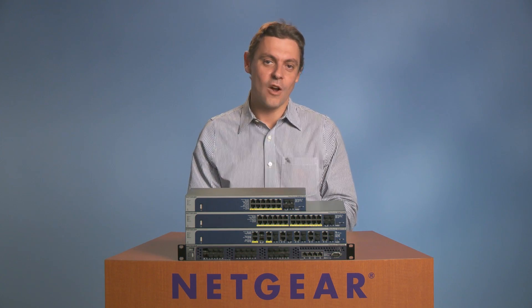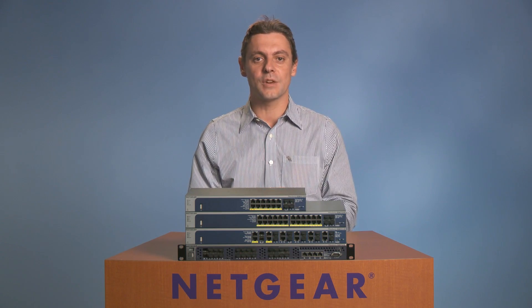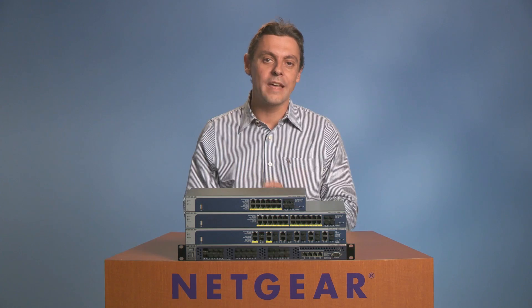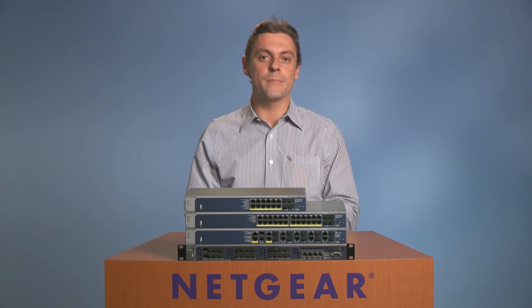Netgear ProSafe Managed Switches offer a secure, future-proof networking infrastructure for mid-size organizations and campus networks. End users, critical services, servers, and storage seamlessly connect across highly flexible core distribution and access layers. Let's walk around our main product lines.